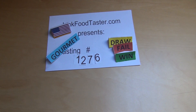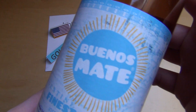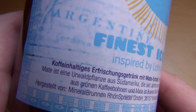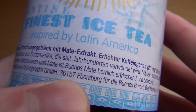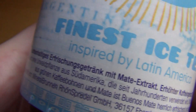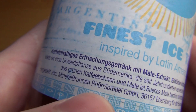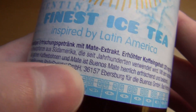I'm junkfoodtaster.com and I'm now reviewing a Mate drink called Bionna's Mate, finest iced tea inspired by Latin America. Mate is a jungle plant from South America and has been used for ages — it's natural caffeine, and the form it's made from is green caffeine combined with Mate.